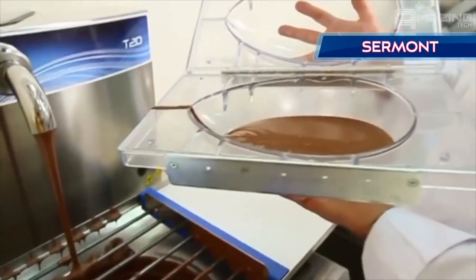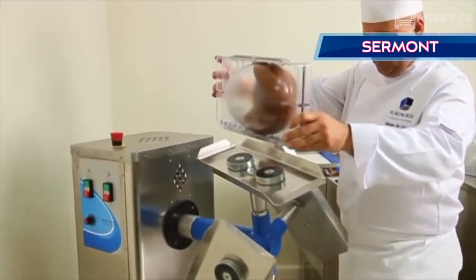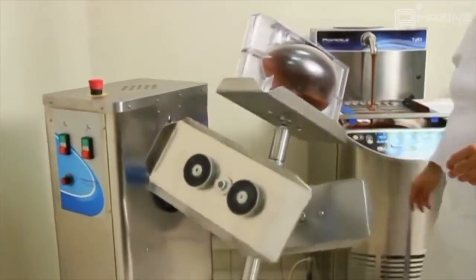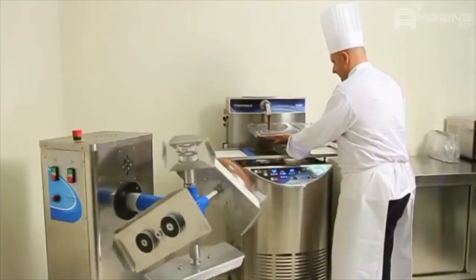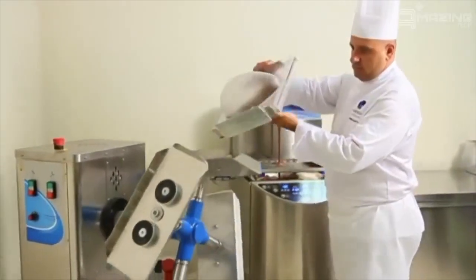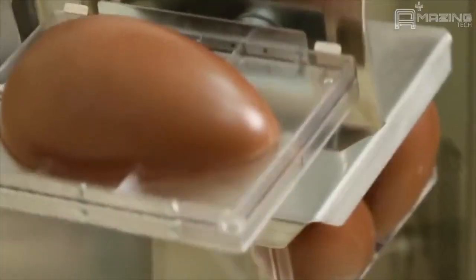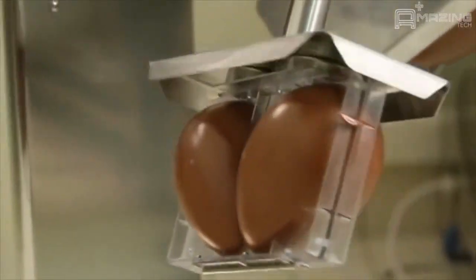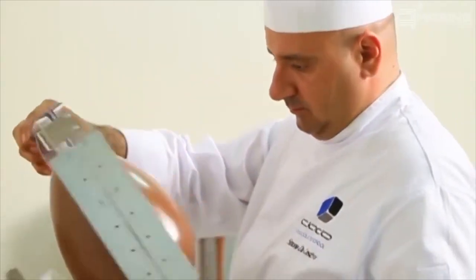If you have children, then I'm sure you've seen them watching countless hours of chocolate eggs being opened. Here you can see how the chocolate is loaded into the egg mold and evenly distributed using this machine. Now each egg is inspected for flaws.